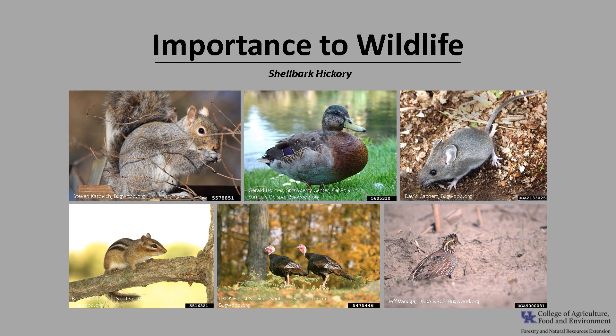Shellbark hickory provides food and habitat for a variety of wildlife. Ducks, quail, wild turkey, deer, squirrel, chipmunk, fox, and mice eat the nuts for food. As with shagbark hickory, the bark provides roosting sites for a variety of bats.